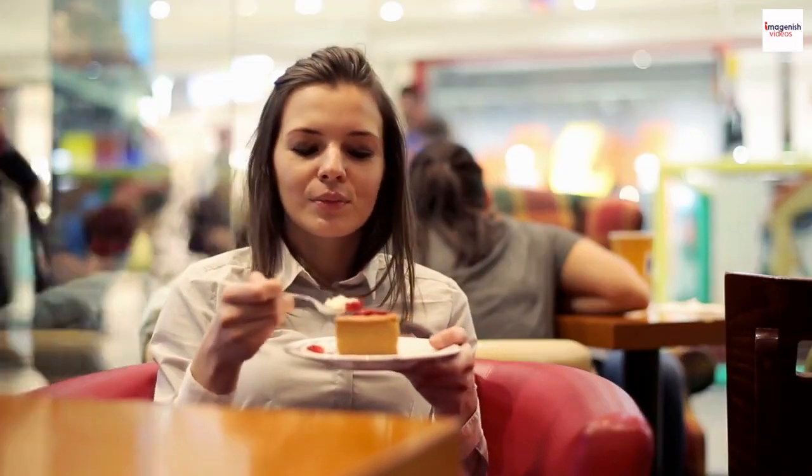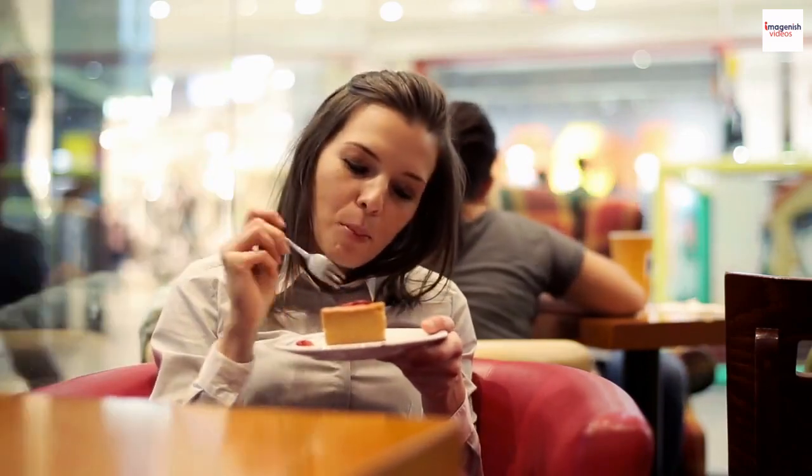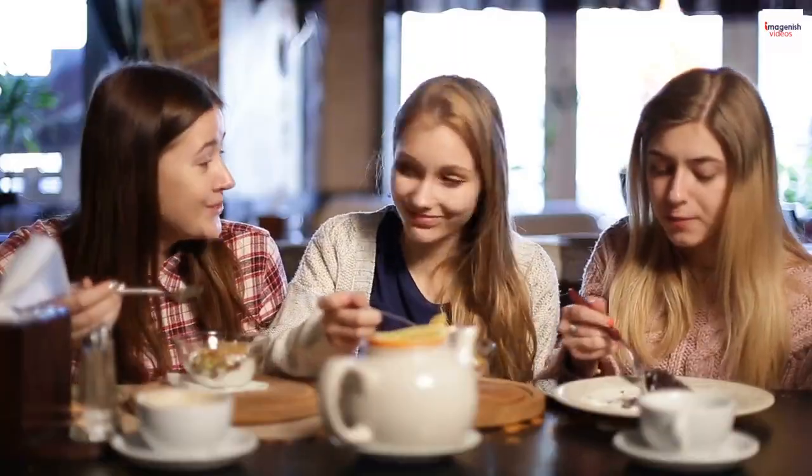When eating, use a spoon to gently scoop out a portion, ensuring you get a bit of the airy top and the creamy center. It's all about savoring each delicate bite. The influence of the soufflé extends beyond its own dish.